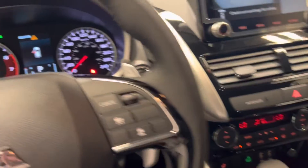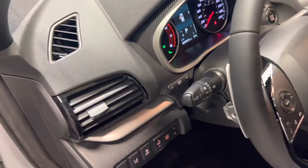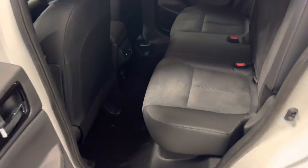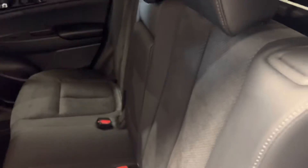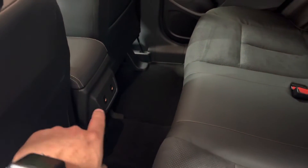You've also got auto high beams. Let's take a look at the back seats — the seats do recline, so if you have rear passengers going on a road trip, they can recline. The center armrest folds down as a cup holder, and best of all, you've also got rear heated seats.